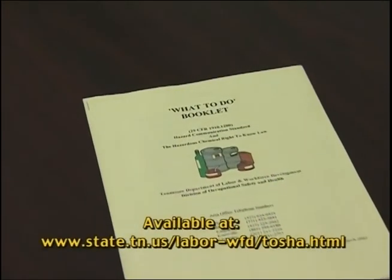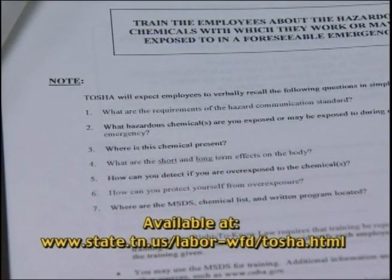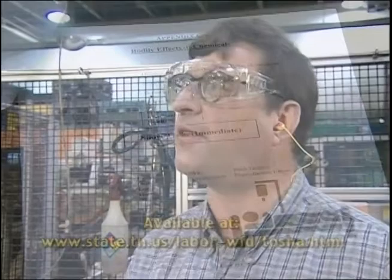On page 10 of that booklet are the seven questions that employees need to be able to answer. At the back of the booklet, on page C1, is a page called 'Bodily Effects of Chemicals,' showing short-term and long-term effects of chemicals on the body. It's important to know these effects because if there were no short or long-term effects, there would be no need for personal protective equipment, MSDSs, or warning labels on chemicals.